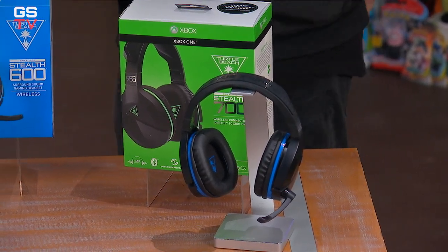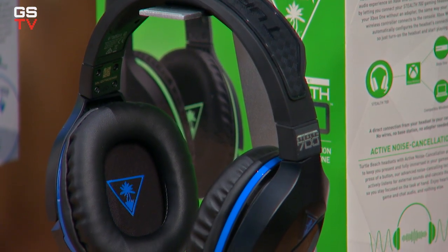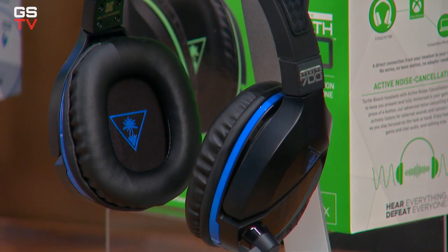Gaming with music is something I do all the time — you want to just explode things and shoot things while listening to something really hardcore. It's very immersive. These headsets are a little step up in price at $149.99, and you're locked in.